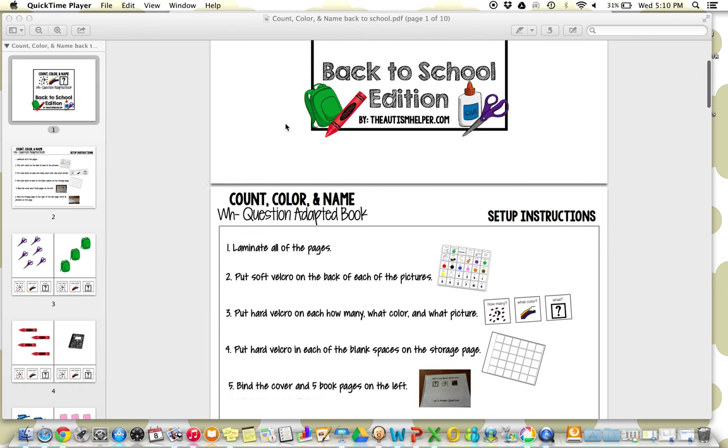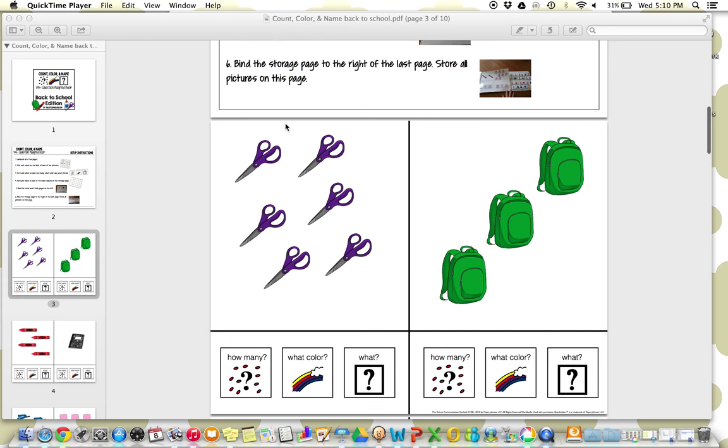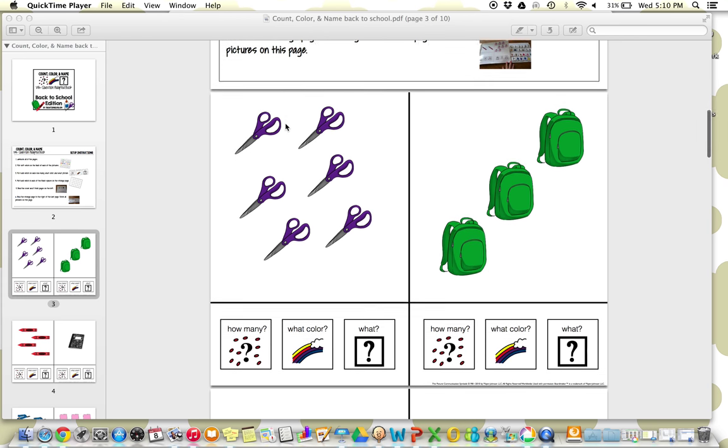Having the same structure for all of these books is really critical. Our kids don't need to relearn the structure of the activity, they just need to focus on skill generalization. Can they count any group of items? Can they identify purple when it's scissors or when it's a cupcake? So this is really great to embed generalization into your planning and instruction.